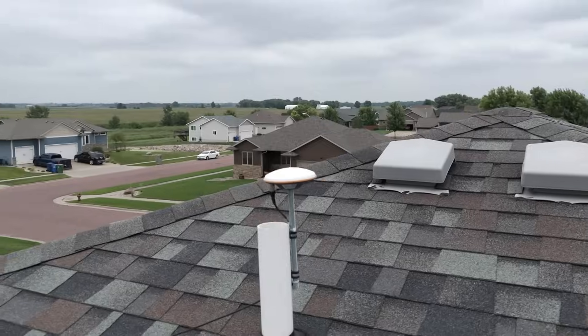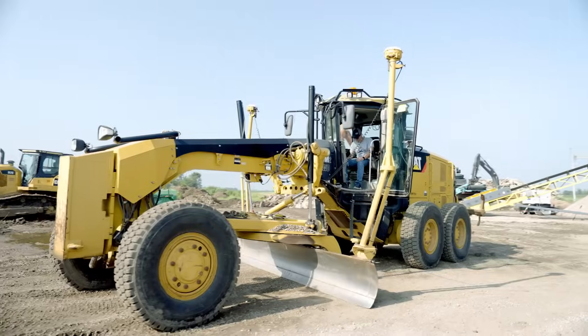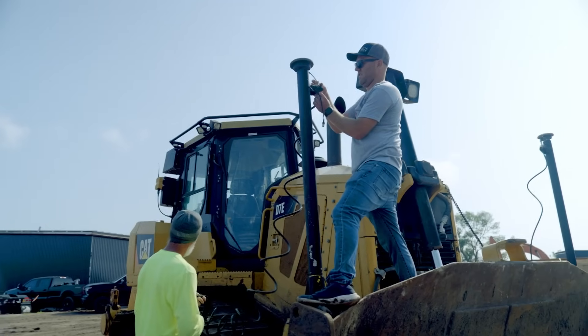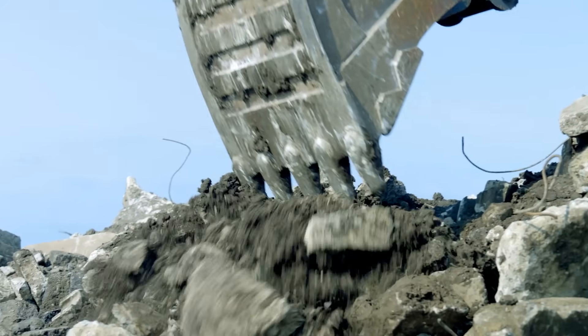You've been working on building out the GeoNet network here in South Dakota — maybe you could give a little update on how that's going. It's been going well. We've got about 35 stations up and I've been working on implementing a lot of ag users, construction and survey users this spring, and making sure everything's working really well to keep growing this coming year.